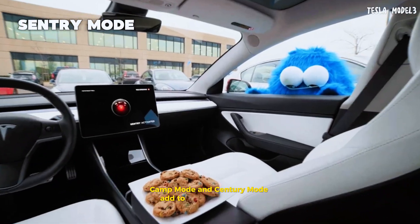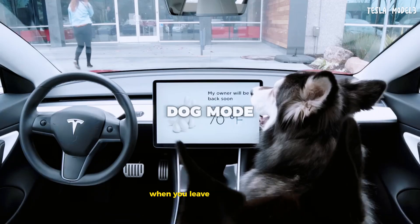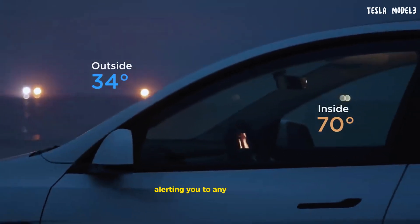Tesla's unique features like dog mode, camp mode, and sentry mode add to the car's versatility. Dog mode ensures your pets stay comfortable when you leave them in the car. Camp mode makes overnight stays in your car cozy, and sentry mode keeps an eye on your surroundings, alerting you to any potential threats.